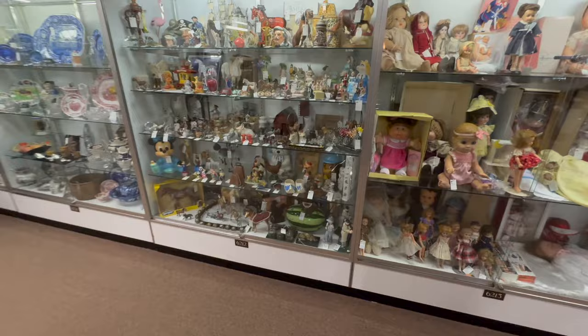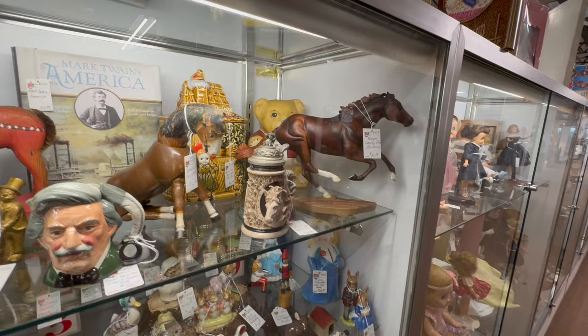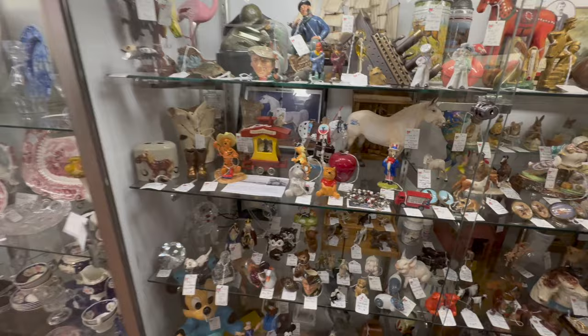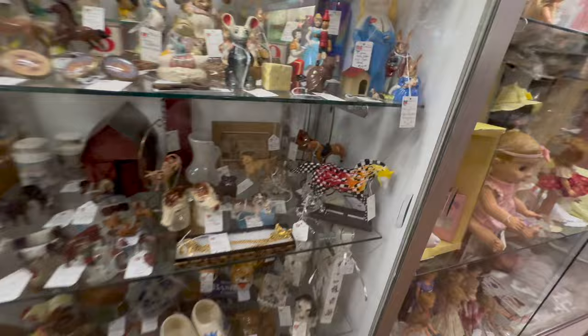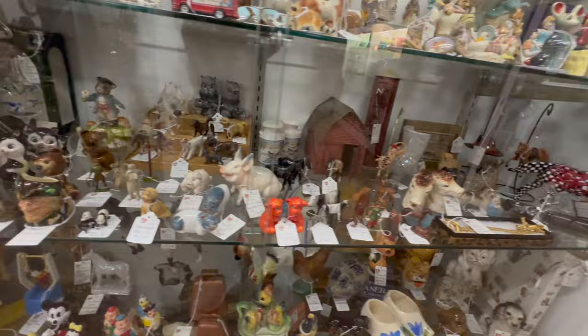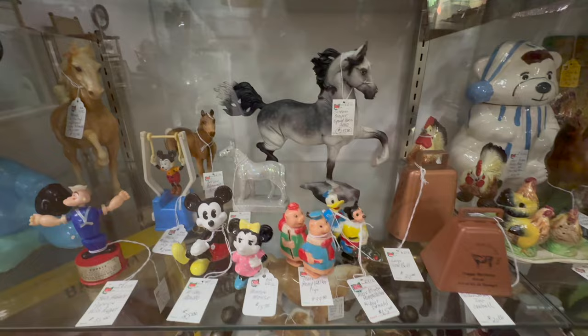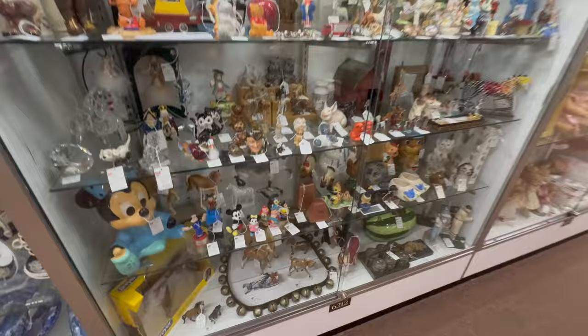I'm right here at showcase 6212. These guys just restocked as well. Let's take a look — here's a cool Breyer horse in a running pose. I like this guy sitting down. Some folk art pieces in here, salt and pepper, a little bit of everything. Very eclectic mix. Lots of little porcelain figurines. Look at this horse — it's got like a flame going down the side. There's a cute pig. Salt and peppers are fun. You've got Mickey Mouse and all the Disney items down here. They have a cool Breyer again with a one-foot pose in the back. Booth 6212, freshly restocked today.